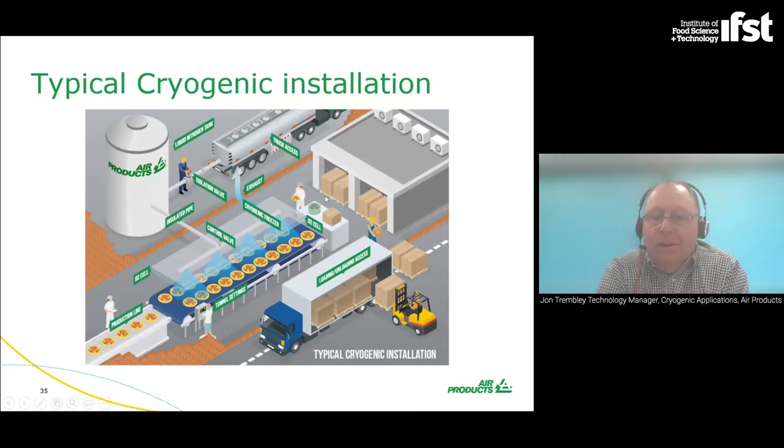A typical cryogenic installation has a storage tank — a white vessel outside — where liquid nitrogen is stored, delivered by tanker and filled on a regular basis. That liquid nitrogen is stored and controlled under its own pressure with safety systems, then piped into the factory. The liquid nitrogen is evaporated via a control device into the cryogenic freezer. Products go through the tunnel, are frozen, and can be packed for transportation.